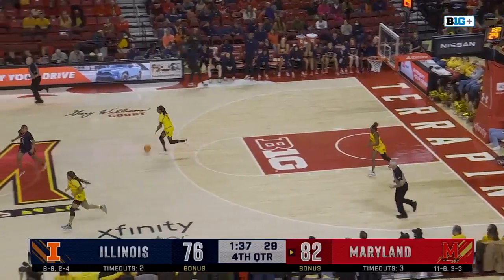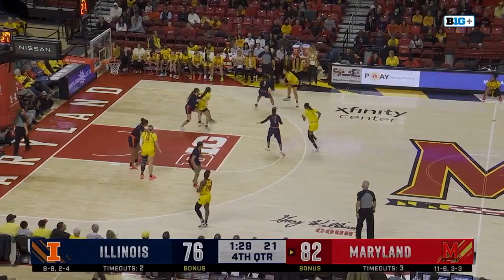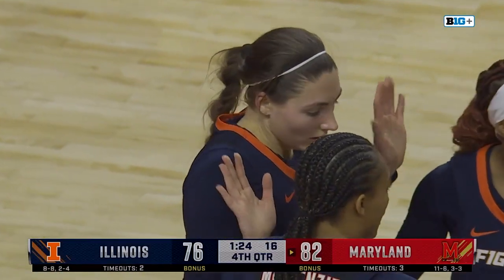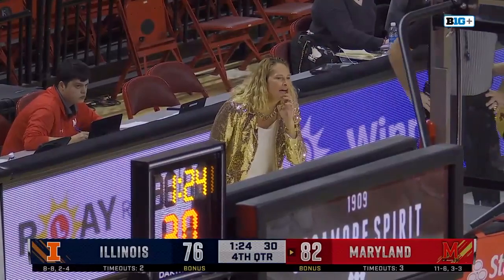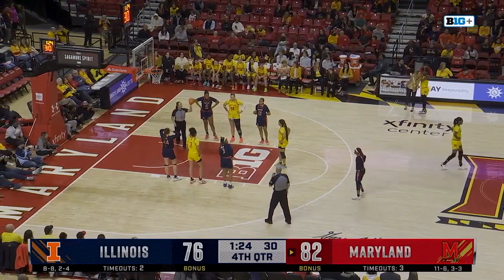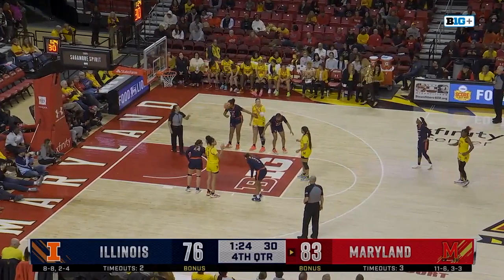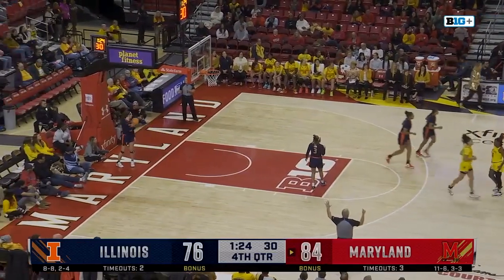Cheyenne Sellers maybe going to try and milk some clock here for Maryland. Allie Kubik down low — and a push on Kendall Bostic. Free throws for Maryland — that's Bostic's second foul of the afternoon. And Ja'Kia Brown-Turner is going to check in at the next available opportunity. At the line for Maryland, Brene Alexander shooting two — she's got three points and makes it four. Maryland seven for eight now at the free throw line. Both free throws are good.